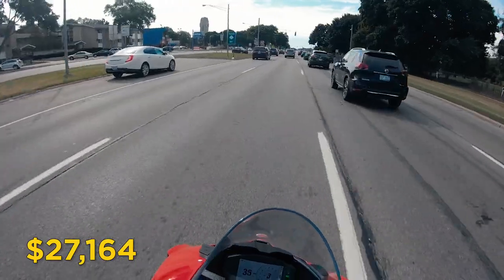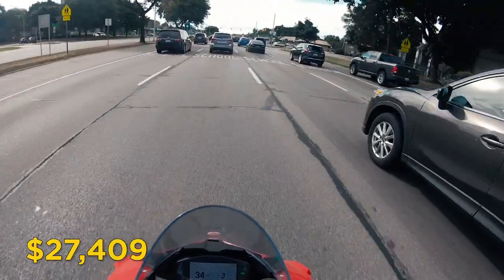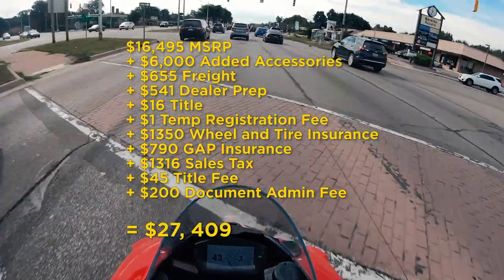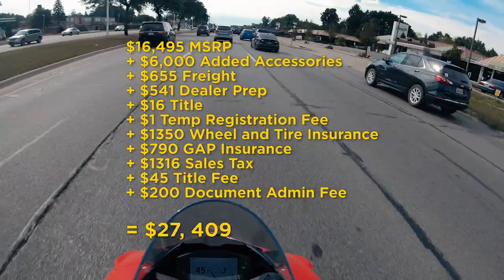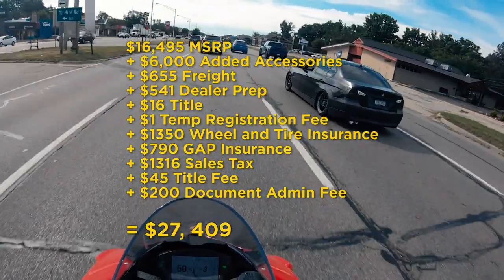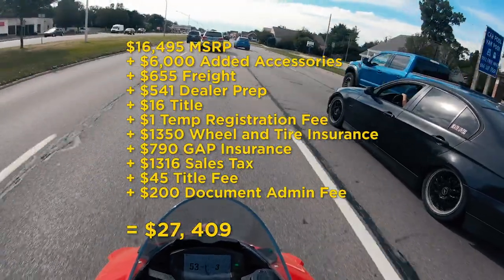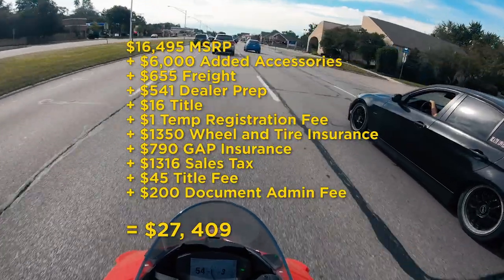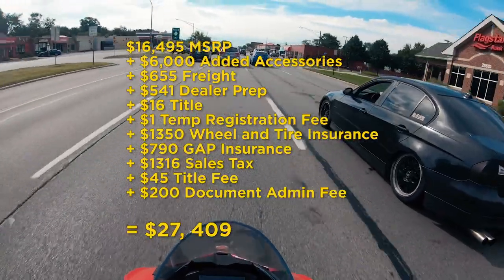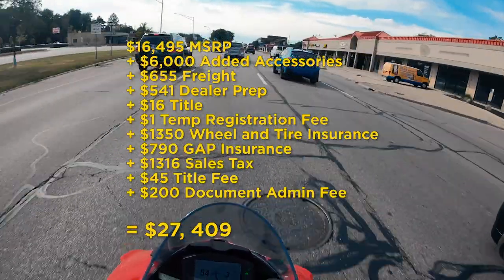To add a few more items to the docket, there is a $45 title and registration fee and a $200 document administration fee. So let's add it all up: $16,495 MSRP; $6,000 for accessories and labor; $655 freight; $541 dealer prep; $16 title fee; $1 temp registration fee; $1,350 wheel and tire insurance; $790 GAP insurance; $1,316 in sales tax; $45 title fee; and a $200 document administration fee. Grand total: $27,409.